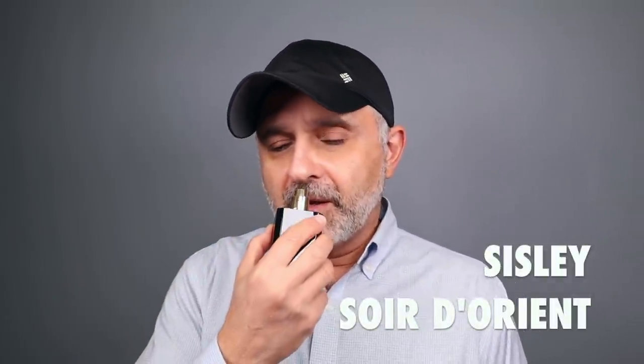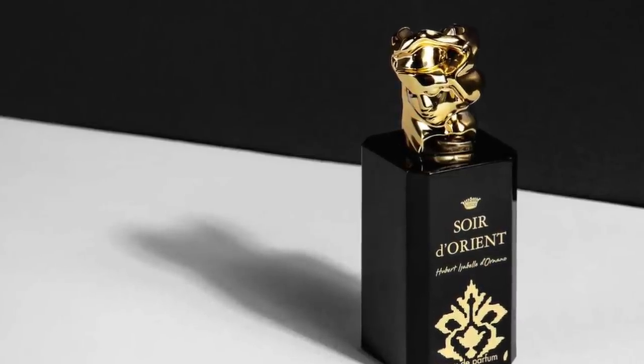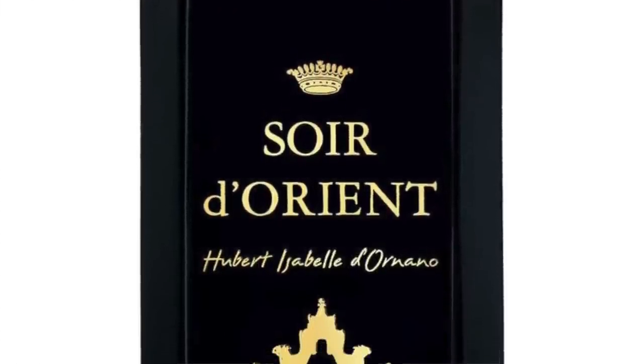Next is Sisley's Soir d'Orient at number nine — absolutely gorgeous, a really beautiful warm spicy rosy fragrance with loads of rose and incense. This is where rose and incense really start playing together prominently. It features rose, incense, saffron, galbanum, geranium, patchouli, and sandalwood. The rose is very juicy and jammy with notable incense presence, plus ambery and bitter green touches. It's a feminine targeted release, but I think it's quite gorgeous regardless.